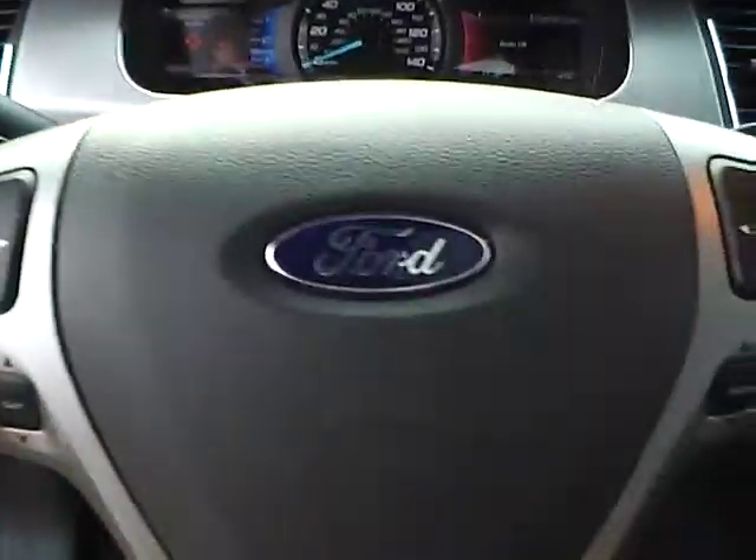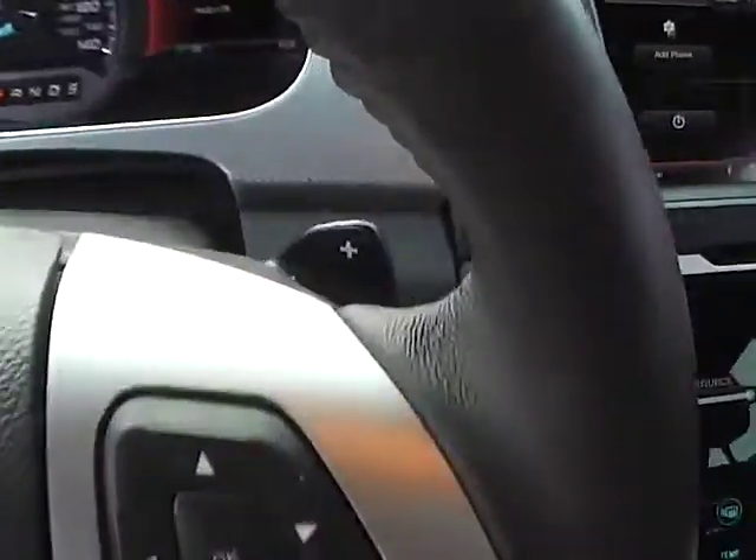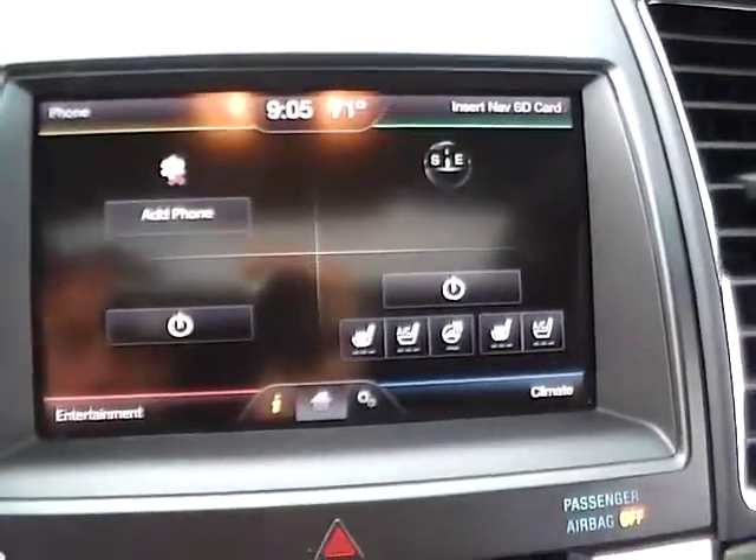Charge steering wheel, leather-wrapped steering wheel with audio and cruise controls, adaptive cruise control, paddle shifters, heated and cooled seats, as well as a heated steering wheel.